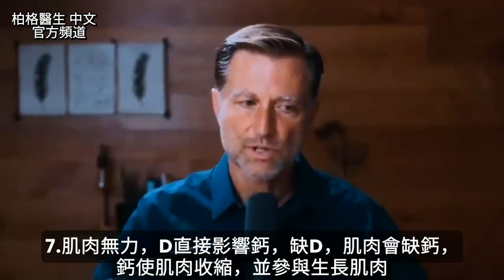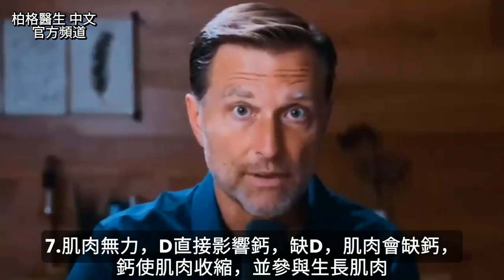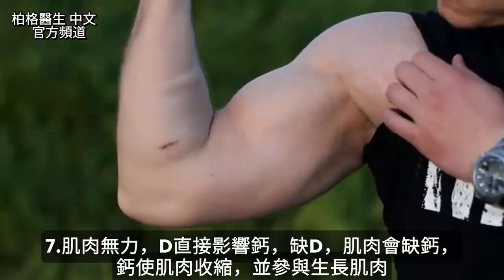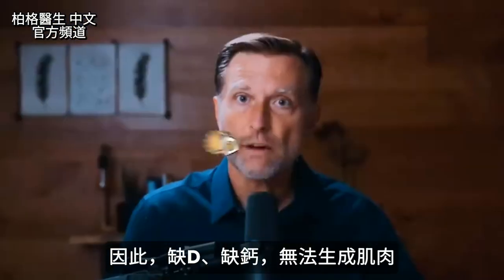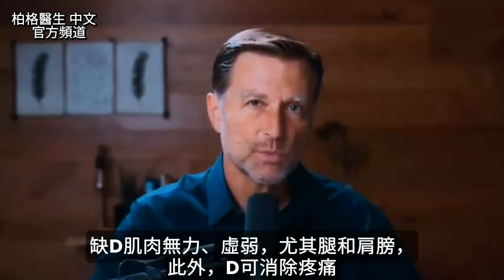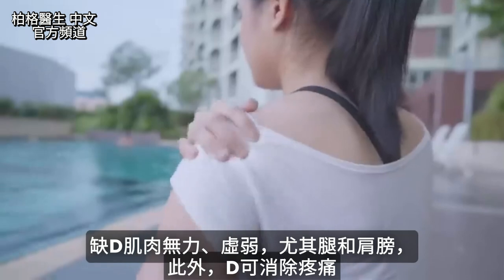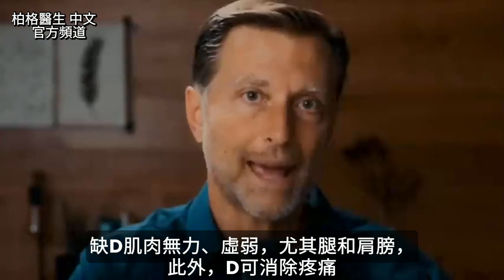Number seven: loss of muscle strength. Vitamin D has a direct effect on calcium. Without vitamin D, calcium is going to be deficient in the muscle. Calcium allows the muscle to contract, but it's also involved in the production of muscle itself — so without vitamin D and calcium, you cannot create muscles. We also get weakness within muscles that control power and strength, primarily your legs and shoulders. On top of that, vitamin D also controls and regulates pain.